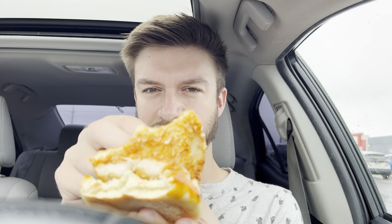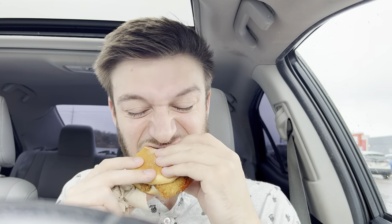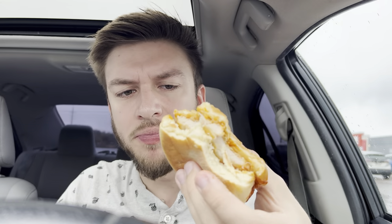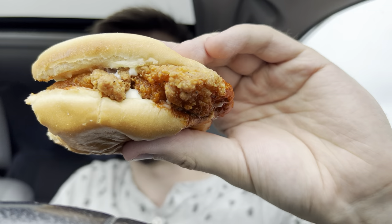There's sauce everywhere — that is good though, wow. It's not that spicy. I think the mayo kind of ruins the spiciness but it's good tasting, I like that. Quality chicken, quality crunch. Look at that, that's gonna be a crunchy piece too. Nice flowery bun too.